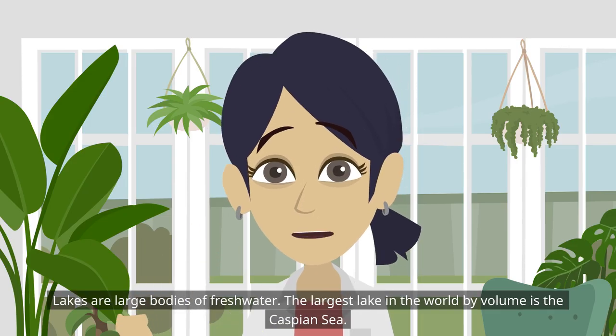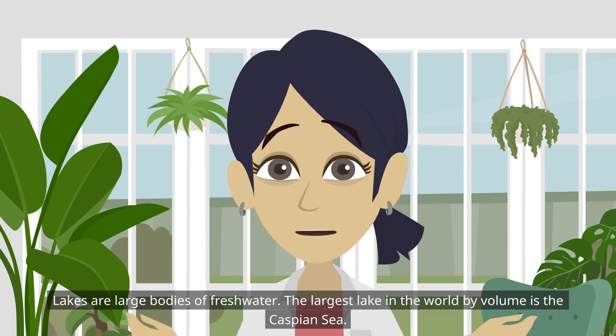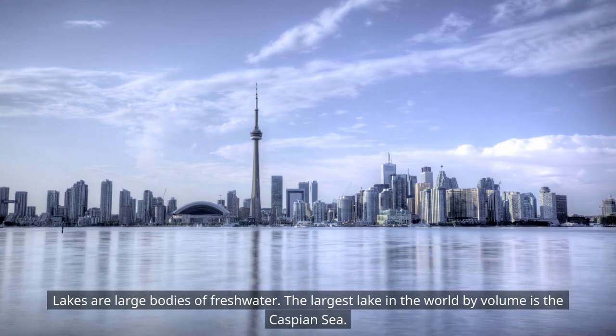Lakes are large bodies of freshwater. The largest lake in the world by volume is the Caspian Sea.